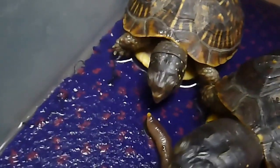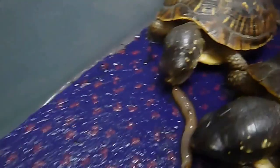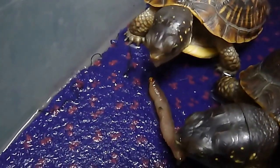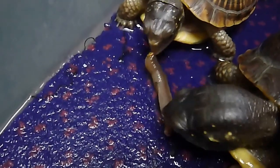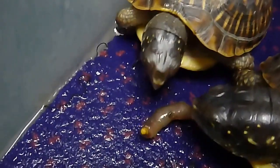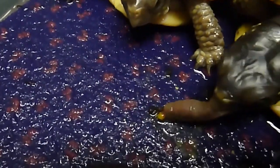Oh look, this guy finally decided to come up and try a bite of worm. A little bit spooky. Seems like these box turtles are rather clumsy feeders — they bite and they miss. I don't see many humans eating that poorly. The best worm tastes best in another turtle's mouth; they really like to take it away from each other.